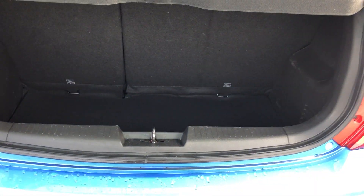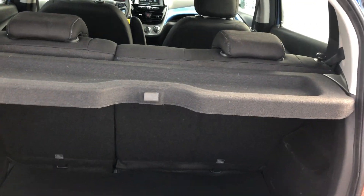Let me show some of the trunk space here. Lots of trunk room — you got the privacy cover and the 60/40 rear split folding seats.